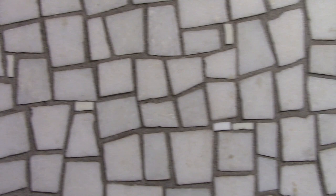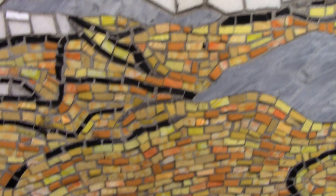Each area of the mosaic has a distinct vocabulary of tiles. The background has wonky rectangular shapes that look like white marble. This blossom has long thin glass smalti rectangles. The leaves are large stone shapes.